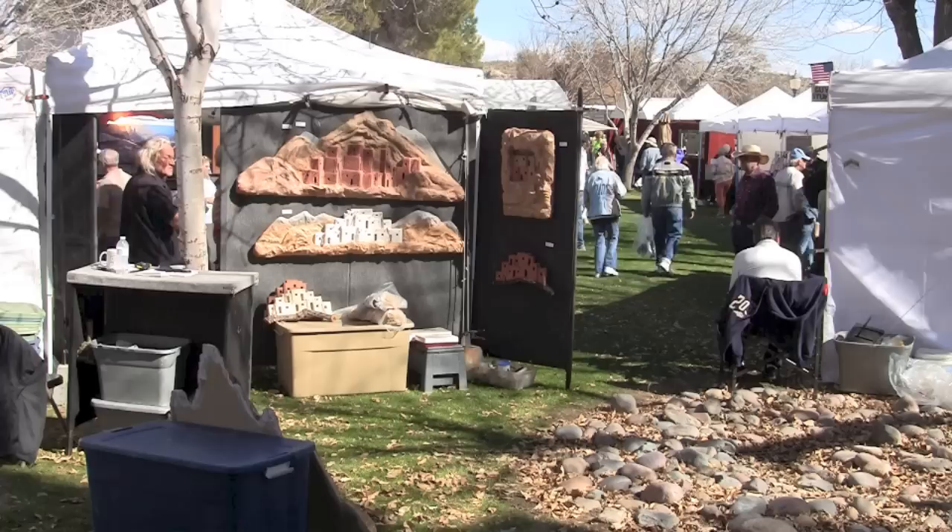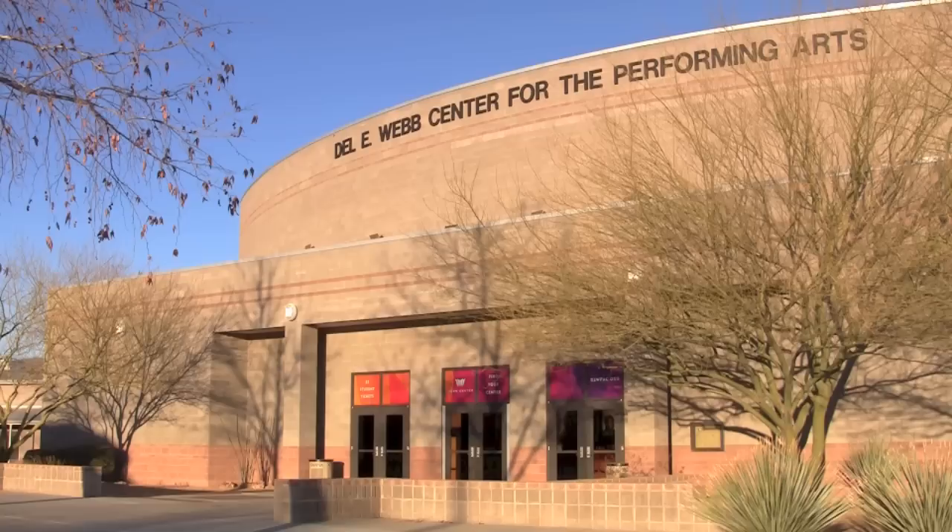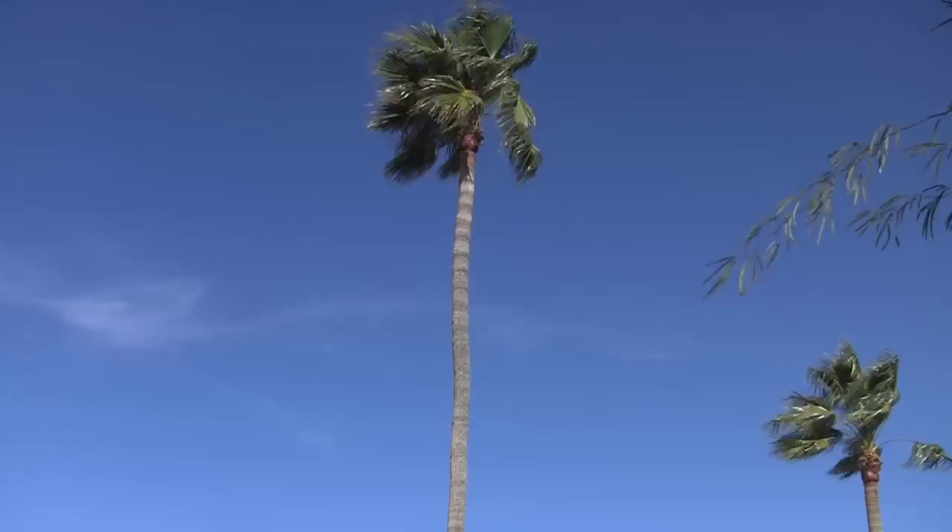If it's culture you're after, check out an art show or head over to the world-class Desert Caballeros Western Museum. Or head over to the Dell Webb Center for the Performing Arts for an array of annual events.